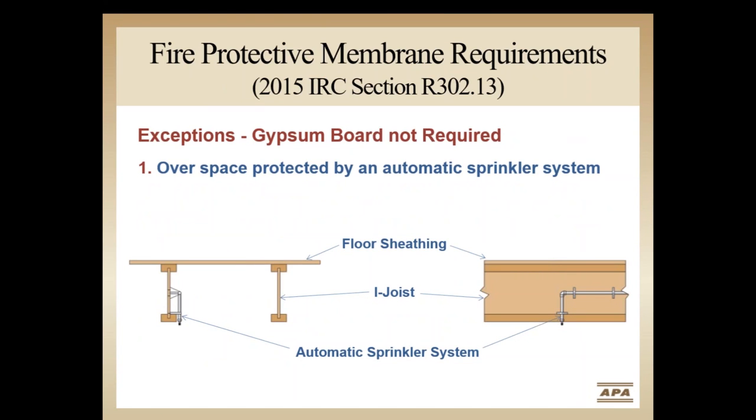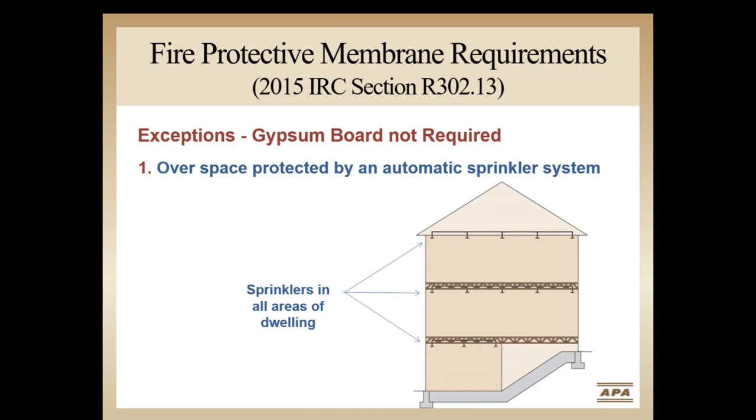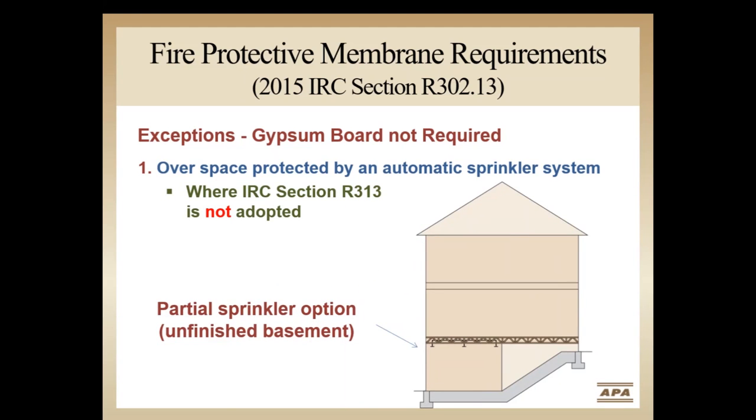Both the 2012 and 2015 IRC permit four exceptions to the membrane requirement. Exception 1 includes areas protected by sprinklers, covered by IRC Section P2904, NFPA 13D, or other approved equivalent sprinkler systems. Some states or jurisdictions have adopted Section R313 of the 2012 IRC, which requires automatic sprinkler systems to be installed in all one- and two-family dwellings. In these jurisdictions, no additional membrane protection is required for lightweight floor systems like i-joists. In jurisdictions that have not adopted that requirement, a partial residential sprinkler system can be installed, and a fire protective membrane is again not required.